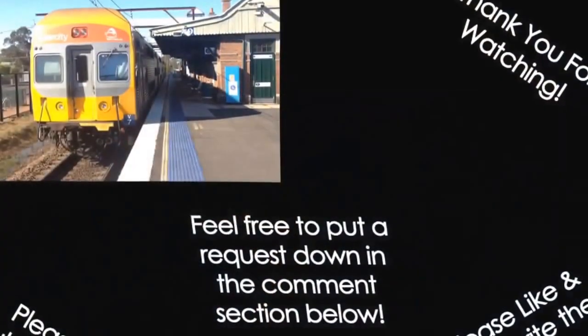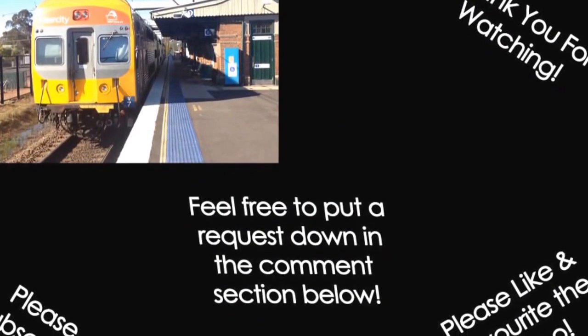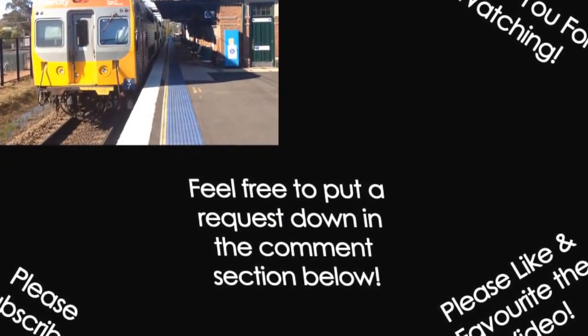Anyway guys, we've got to wrap up the vlog. Don't forget to give me a thumbs up, subscribe, like, comment, favourite, share and I'll see you guys in the next video. Bye for now. Thanks. God bless you.